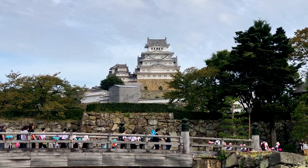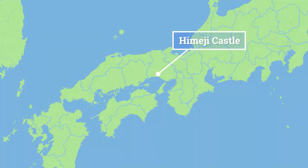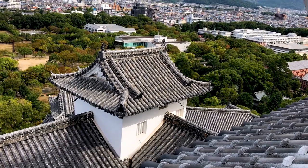The gorgeous Himeji Castle is one of the most famous and impressive castles anywhere in the world. Referred to by the Japanese as White Egret Castle, for its apparent resemblance to a white egret taking flight, the castle sits on a hill overlooking the city of Himeji.